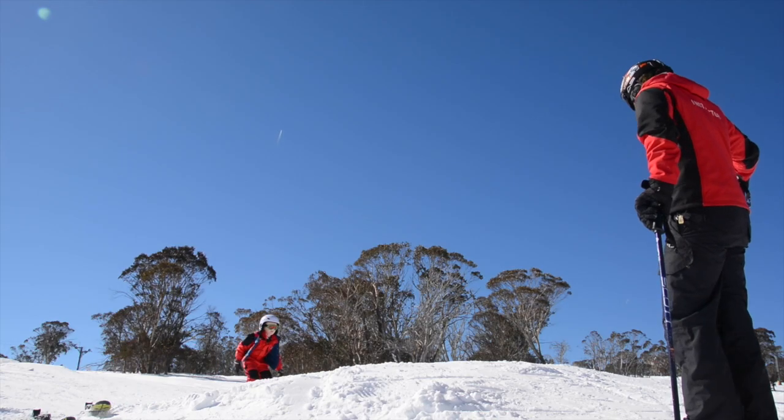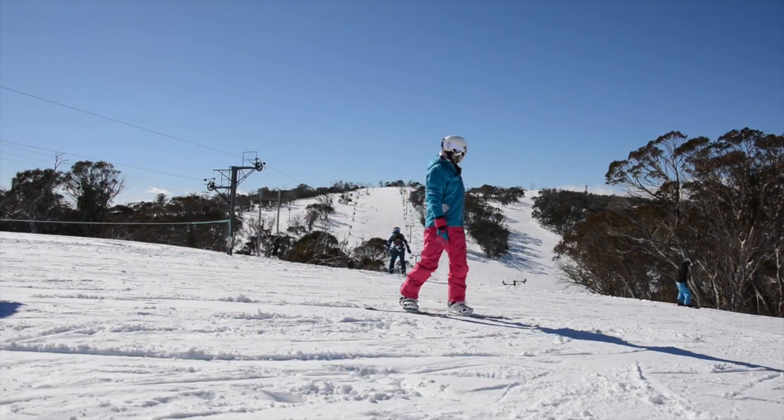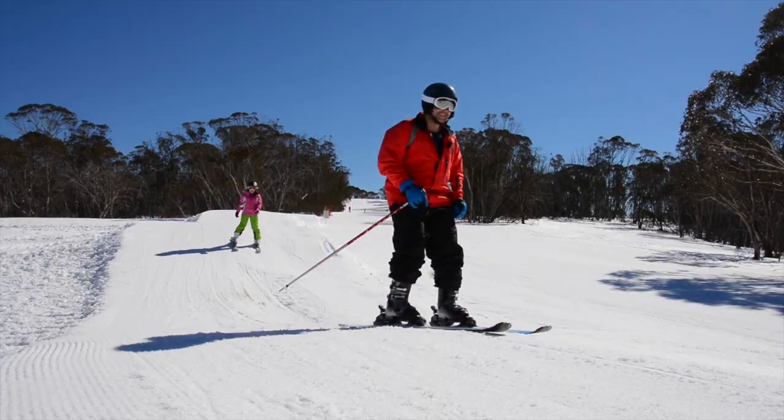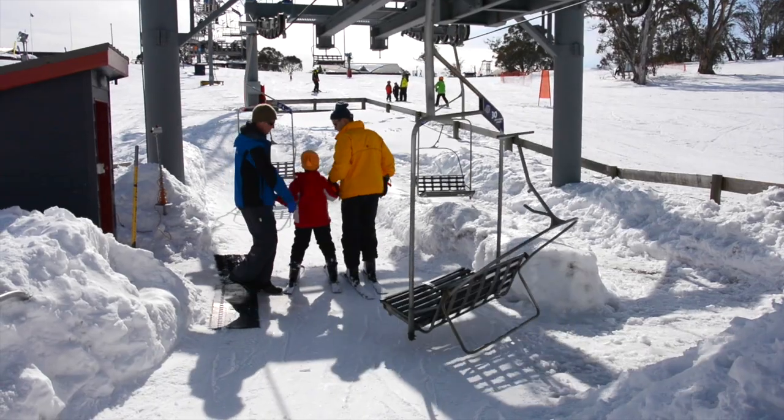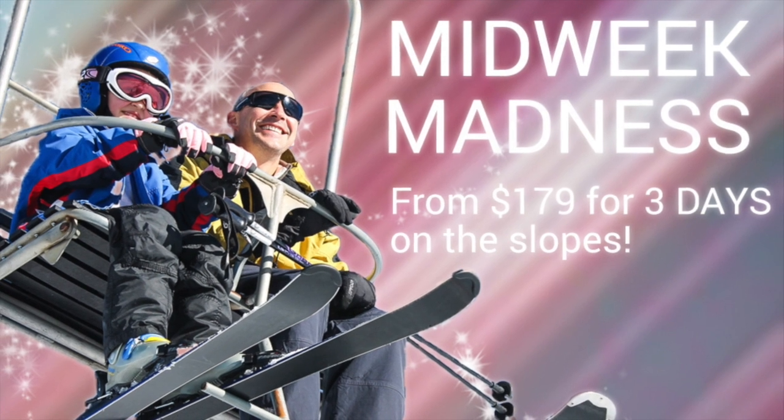At Selwyn Snowfields we give you more fun in the snow for a whole lot less with our midweek madness special. Monday to Friday, for every three-day adult lift pass, one child gets their time in the snow completely free. More fun in the snow for less at Selwyn Snowfields.